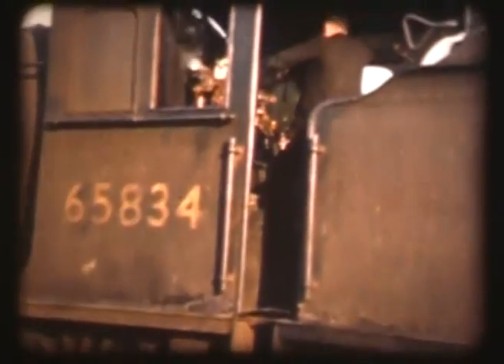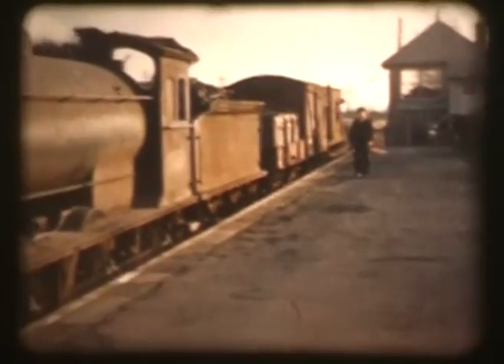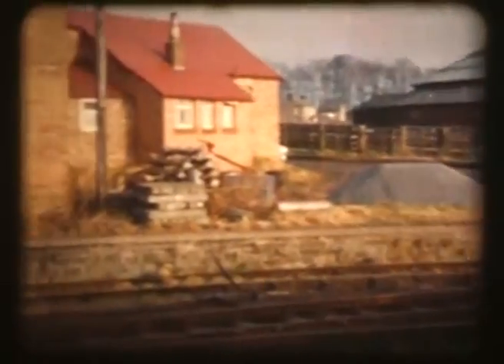That's 50-inch number 5834, a J27. This is Scotsgap Station. And that was the ocean mark, and the village stores there, and that sort of thing.